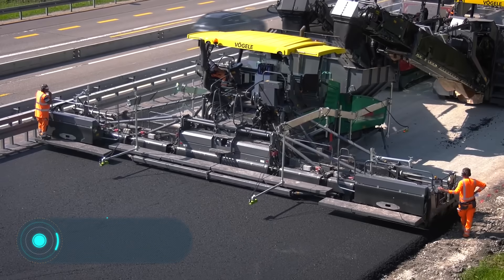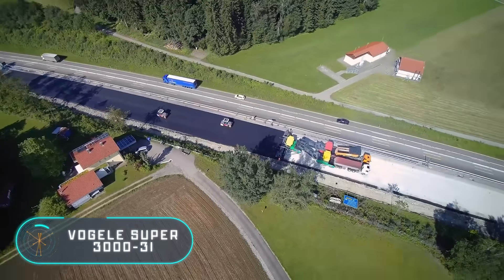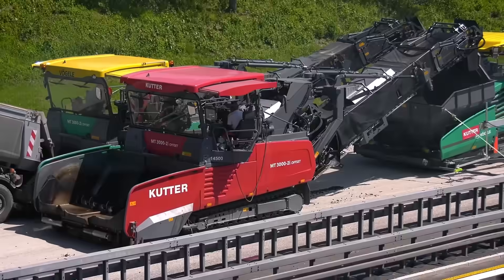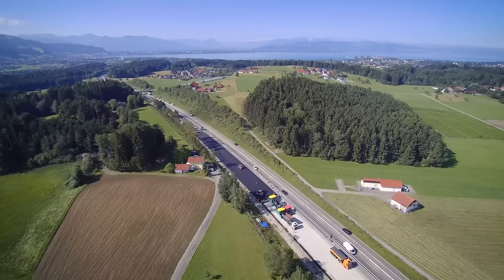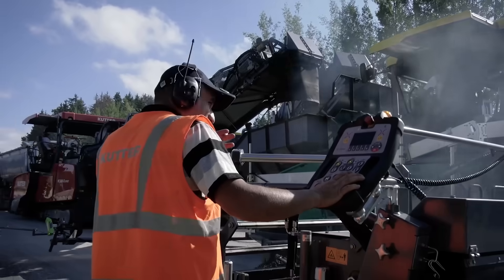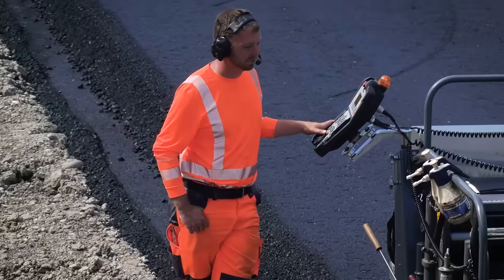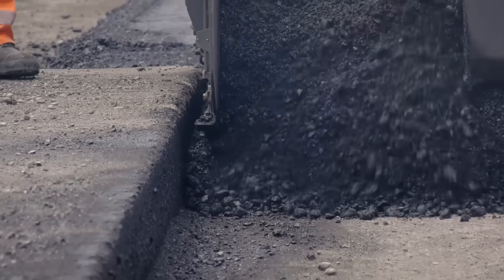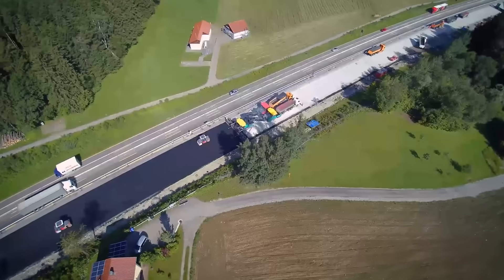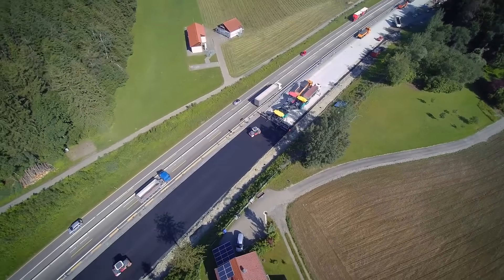Construction companies have always tried to build highways and runways as quickly as possible. Time is money, because while a new road is being paved, the town has to change routes and increase expenses. However, there is a piece of machinery that allows you to save money by increasing productivity on construction and repair sites. You're seeing it on the screen right now.